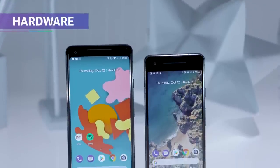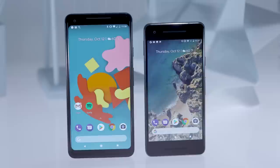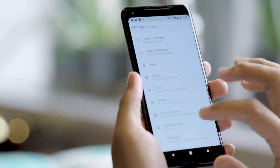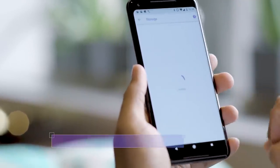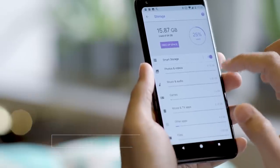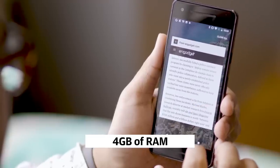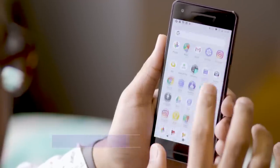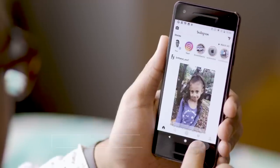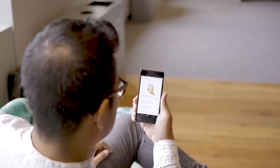Both versions of the Pixel share the stuff that really matters. They both have impeccably well-built glass and metal bodies, although no one could blame you for mistaking this coated aluminum for really sturdy plastic. They also both share a Qualcomm Snapdragon 835 chipset and 4GB of RAM, and when you combine that with Android Oreo's performance enhancements under the hood, we're left with two of the most effortlessly quick smartphones you'll find out there. The Pixels also have either 64 or 128GB of storage, an eSIM, IP67 water resistance, pressure-sensitive sides, and more.